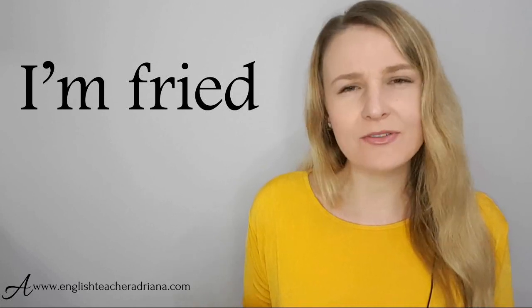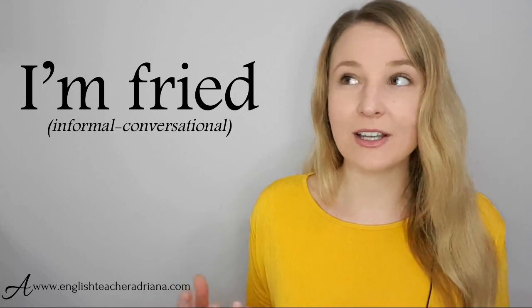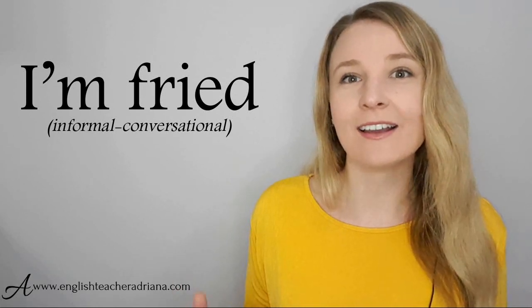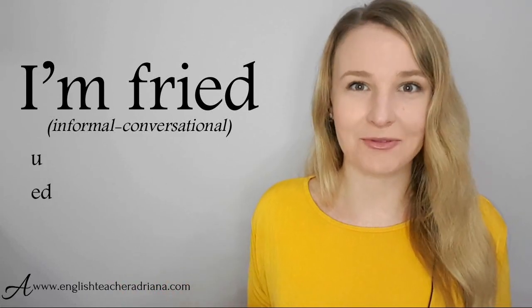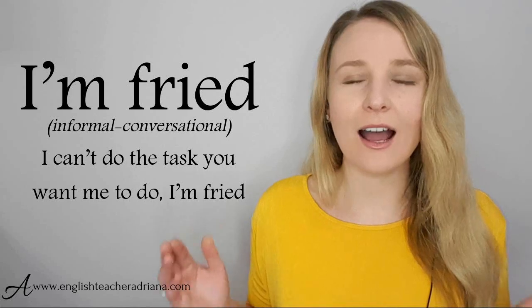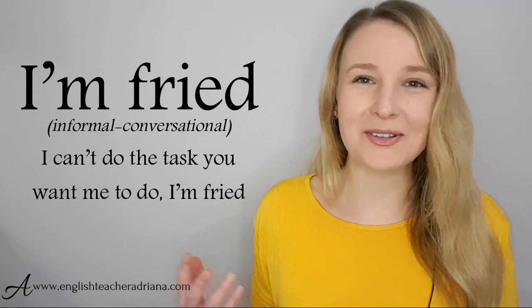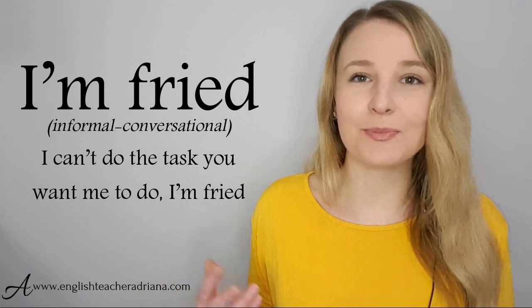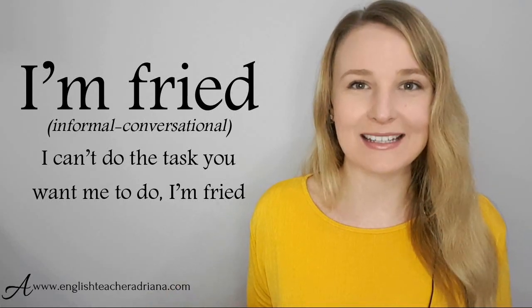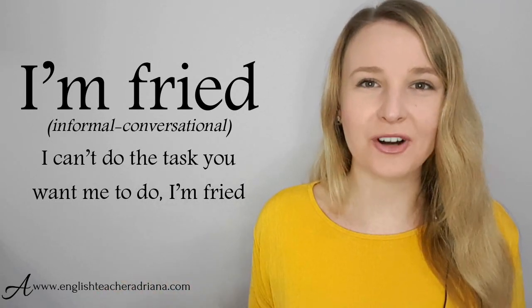The phrase 'I'm fried' is a really great informal, conversational, even slang phrase to express that you're completely exhausted. I usually use this when I need to do a mentally exhausting activity. For example: 'I can't do the task you want me to do. I'm brain fried.' Here I'm expressing that I mentally cannot think anymore — my brain is exhausted. You can also use it to express physical exhaustion. Pronunciation: I'm fried — not 'fried' with a rolled R.